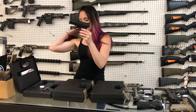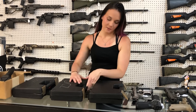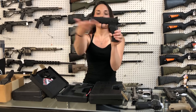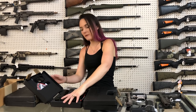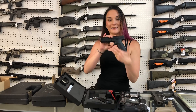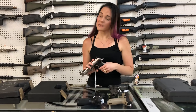CZ P10M in the 9mm — on sale for $290. CZ P09 Tactical with suppressor height sights and the threaded barrel — she's $460, that is a 9mm everybody. P10Cs are also here with the Night Sights for $360, different sizes.